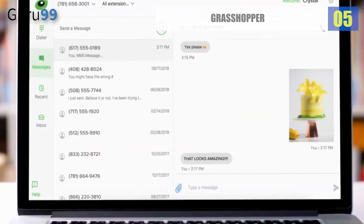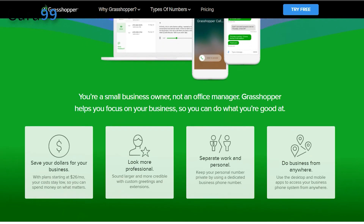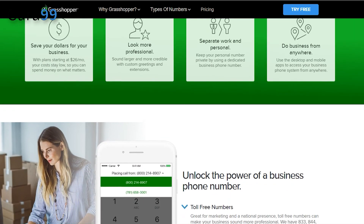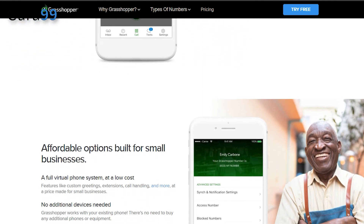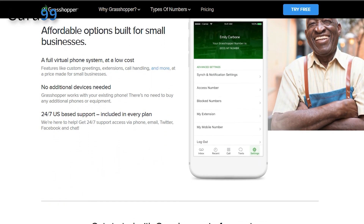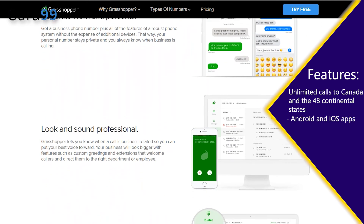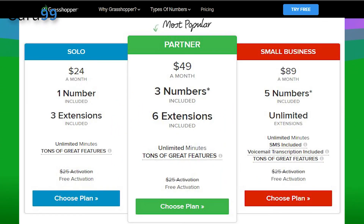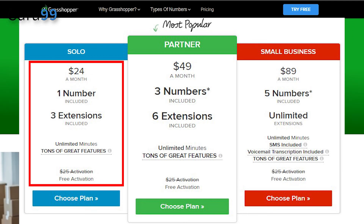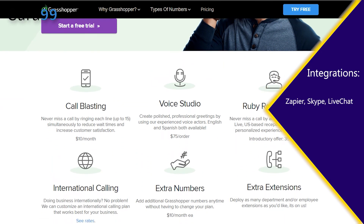Number five: Grasshopper. For startups and small businesses, Grasshopper offers a simple virtual phone number service. It includes a mobile app that lets you manage your business phone system from any device and location. They provide virtual business numbers, vanity numbers, local numbers for various regions, and 800 and 833 toll-free numbers. You can use the same device for both business and personal calls and never miss a call. Grasshopper includes call forwarding, voicemail, business texting, business VoIP and Wi-Fi calling, and an automated greeting. Features: unlimited calls to Canada and the 48 continental states, Android and iOS apps, vanity numbers, call transfers, and voicemail to text. Grasshopper offers a 7-day free trial with no credit card required, and three paid plans — Solo, Partner, and Small Business. Integrations include Zapier, Skype, LiveChat, Google Voice, and more.